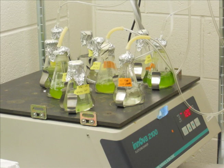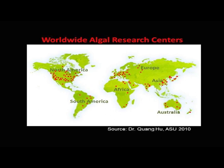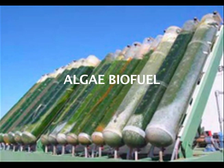Our bioreactor solves major hurdles facing algal researchers today. It enables our customers to significantly shorten the time from discovery to the market. It's an exciting technology with global ramifications for renewable energy research. But before we get started, let me give you a brief overview of algae biofuel and why there is such a demand for our product.